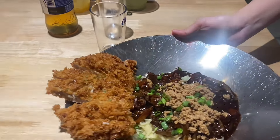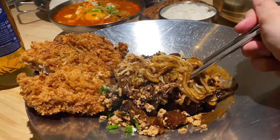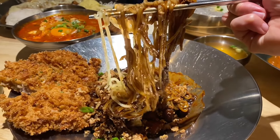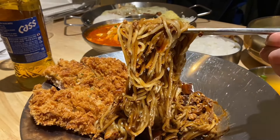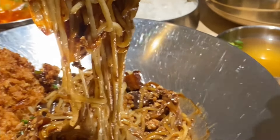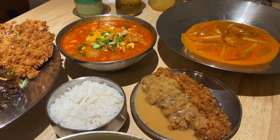Now for the jajang noodles with dongas — this was the first dish served to us and we got really excited looking at it. The dongas looks so crispy and attractive. The black bean sauce is not too oily and not too salty, so we were really satisfied. The noodles were done to the right chewy texture, different from the buckwheat noodles, and go really well with the fried dongas. This portion is good for one person — you don't need to share.